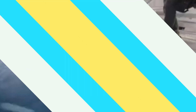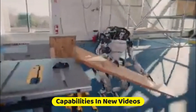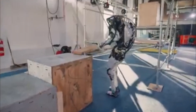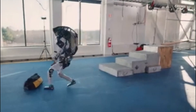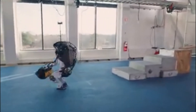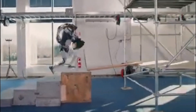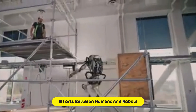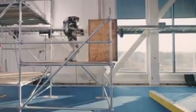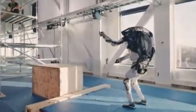Atlas Gets a Grip: Boston Dynamics continues to raise the bar with the Atlas Humanoid Robot, showcasing its enhanced capabilities in new videos. The Atlas robot has been a staple in the robotics community, known for its acrobatic feats. In the latest demonstrations, Boston Dynamics emphasizes the robot's natural progression in perception, manipulation, and autonomy. These advancements pave the way for collaborative efforts between humans and robots, with Atlas showcasing its ability to bring tools up scaffolding, highlighting the potential for assistance in various professional settings.